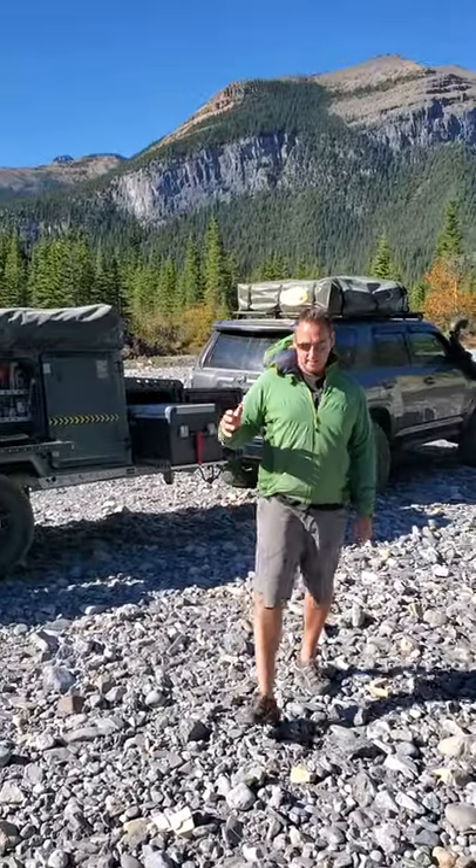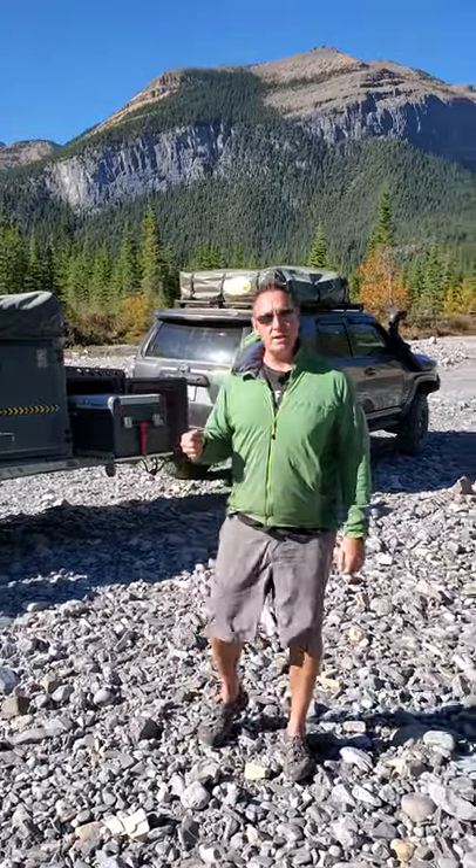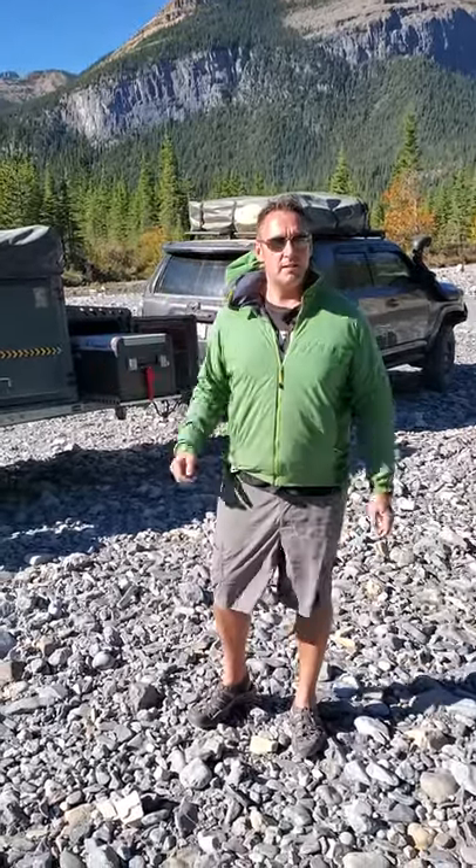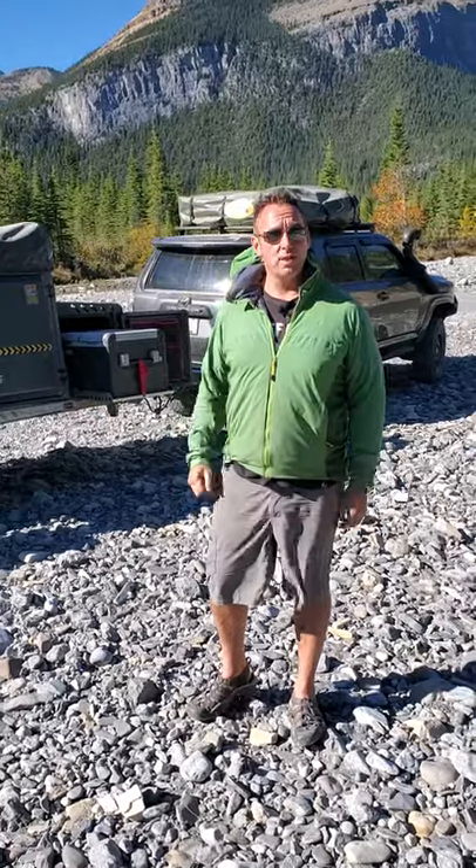Hey guys, Rennie here with Off Grid Trek. The term bug out is being used a lot, so I just thought I'd go over what we have — basically our setup, which is basically a bug out setup, but also used for overlanding.